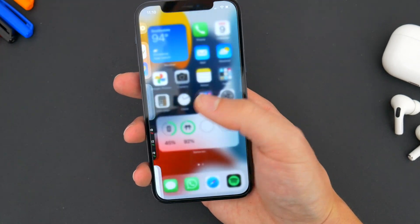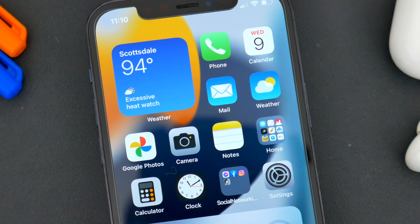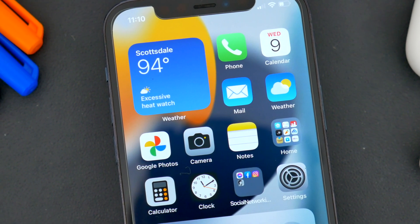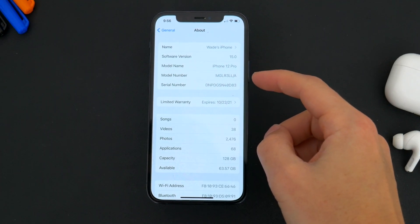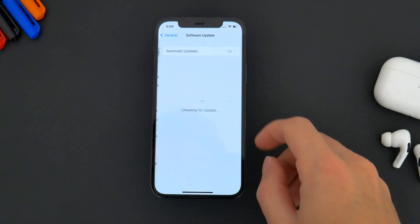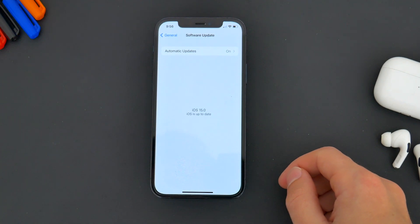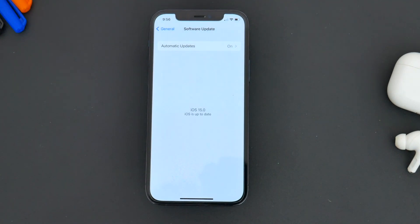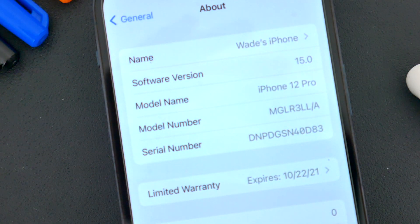There's definitely a lot to go over here, so let's just get right into it and see what iOS 15 has in store. First things first, when can you get iOS 15 on your device? The answer is likely in the fall. That's when Apple pushes out the major software updates alongside the launch of the newest iPhones. But obviously, there is a way to get the iOS 15 beta early.